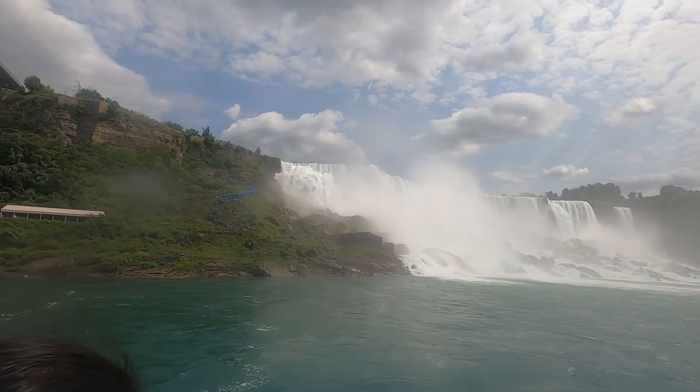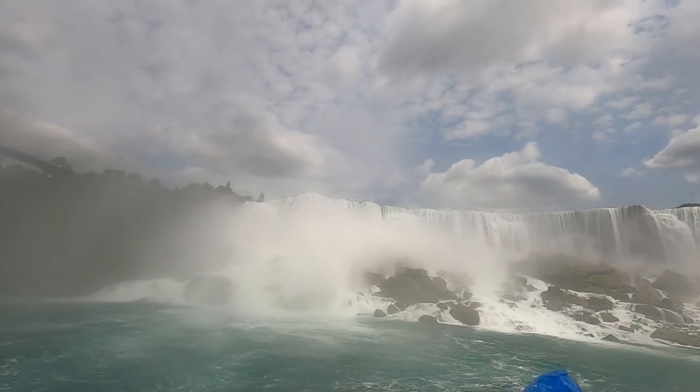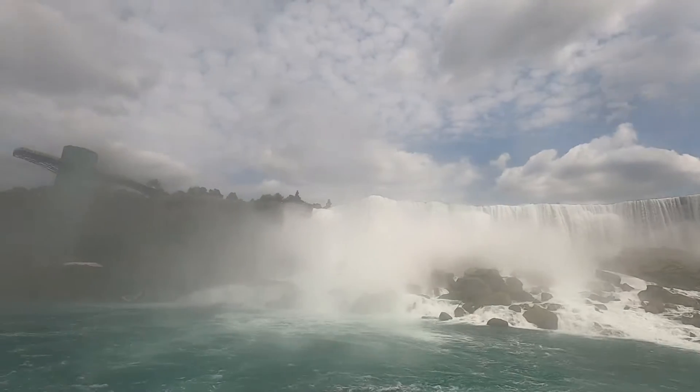It was too windy. The mist from the waterfall gave us a great experience. The water is so clean and it looks amazing.